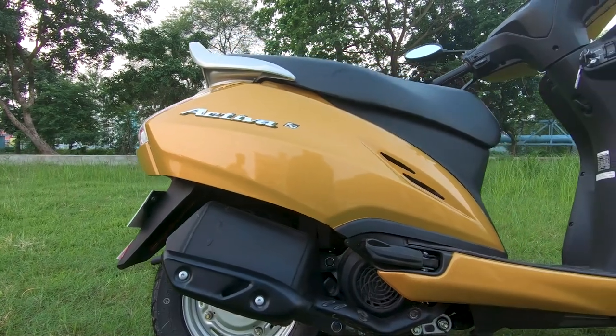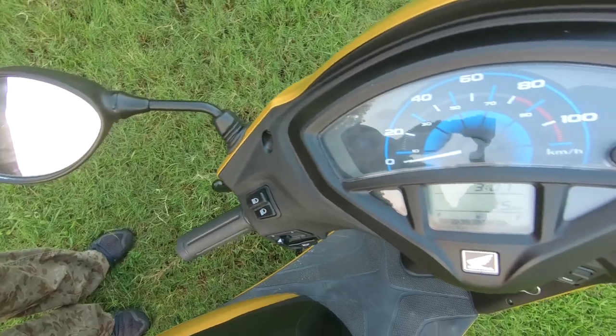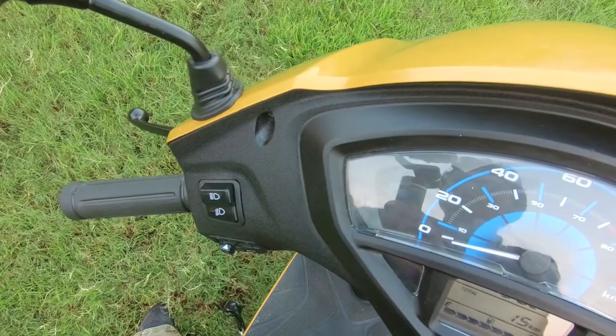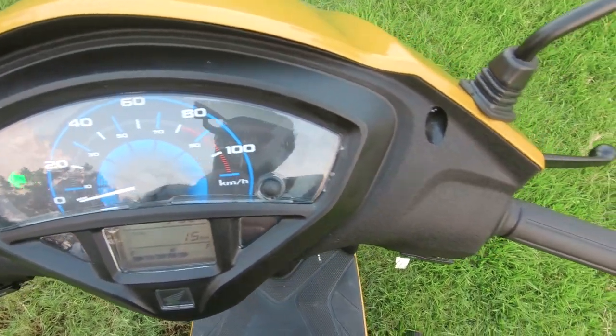It looks absolutely gorgeous in bright sun and it is more visible during night time. The scooter now comes in two variants — standard and deluxe.